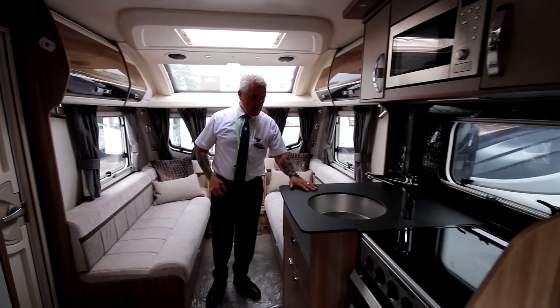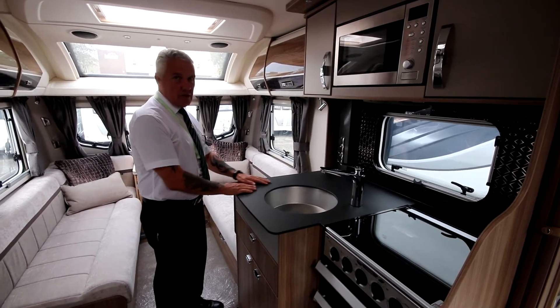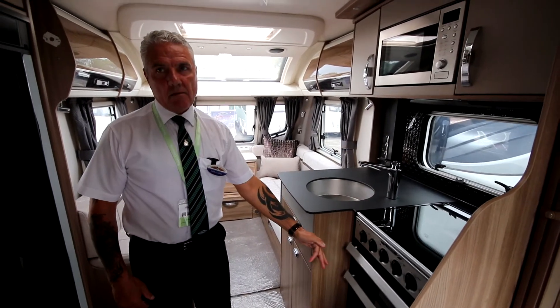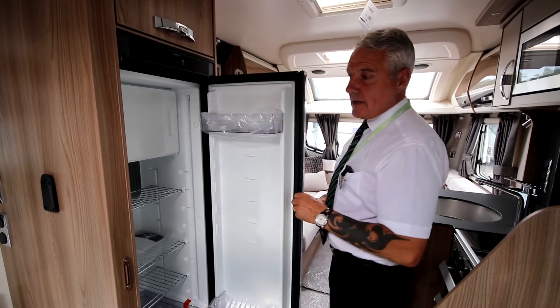We've got the Fenix self-healing worktop — basically what that means is if you scratch it, a damp cloth with a warm iron will get rid of the scratches for you. You've got the high performance cooker which has also got a fan-assisted grill. On the other side we have the 110 litre fridge that's dual opening from each side, depending on whether you're left or right-handed.